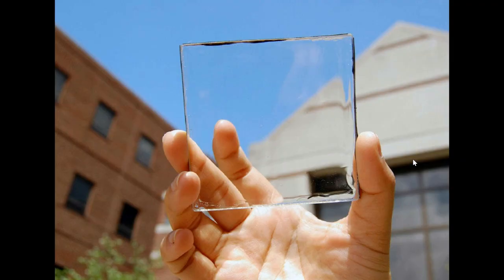Looking at the article, you can basically see right through the panels. You can see that there's just a little bit of light refraction, but otherwise they are mostly transparent.